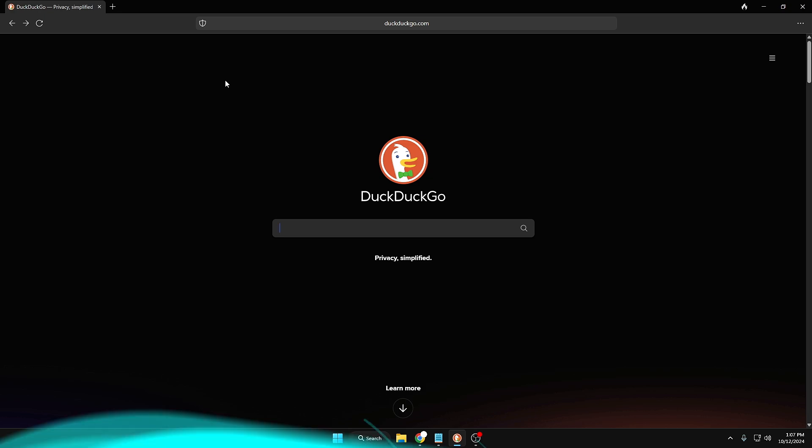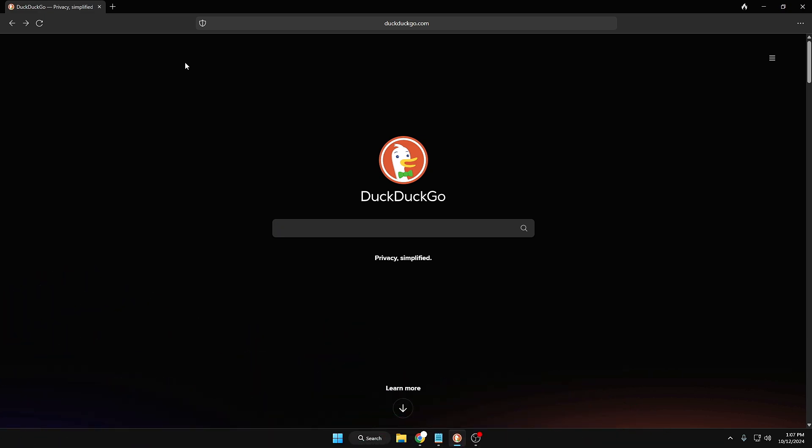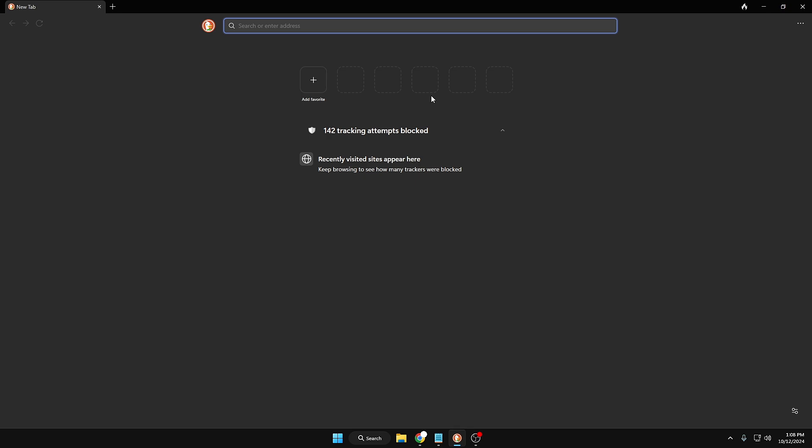Now let's move to the last feature — one of the best: the Fire Button. You can remove everything with one click to maintain your privacy. No need to go through long navigation to clear history or caches — simply click the Fire Button on the top right. It says 'Leave no trace.' Click 'Got it,' click 'Clear,' and boom — everything has been cleared. There's no record of what you browsed or did, which is really useful when you want to quickly wipe your browsing data.